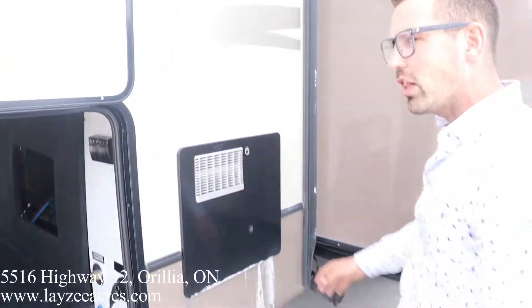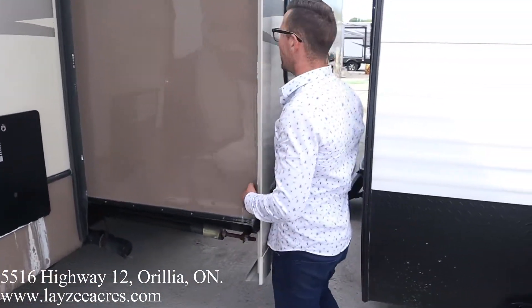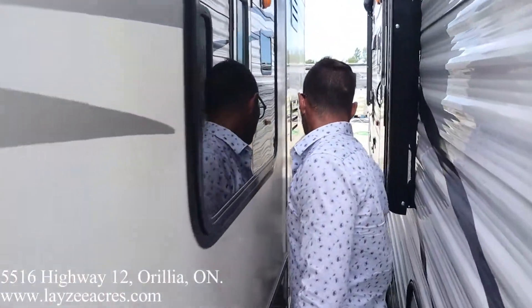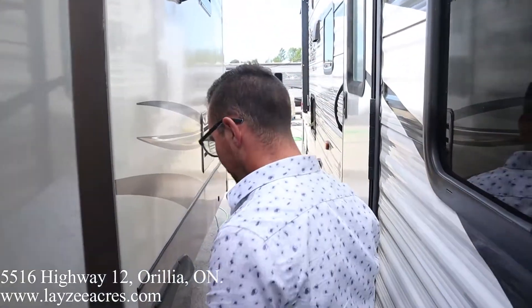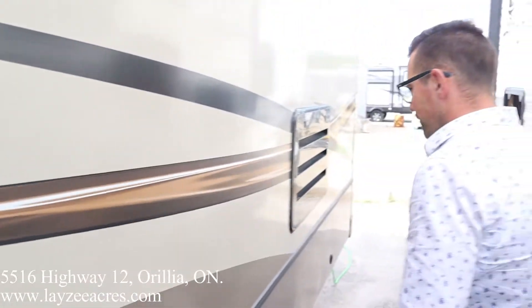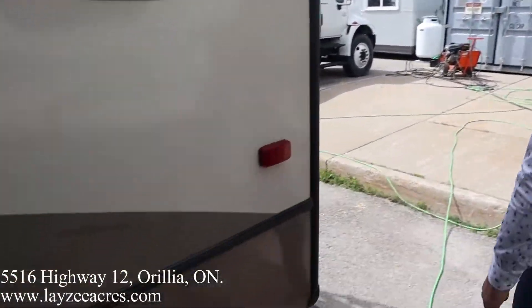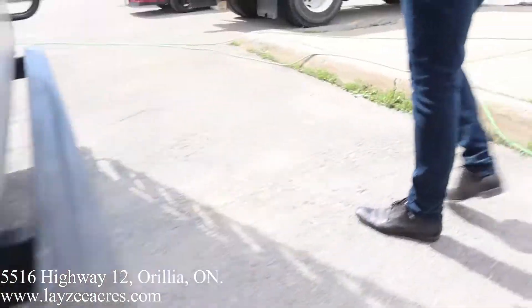We have a 10-gallon gas-electric water heater right there. This is our mid-bunk slide — we're gonna slip through here. Once we get through you'll notice there's an outside shower and a fresh water connection right there. Further back: a fridge vent, a manual override for the other slide. And this unit is 50-amp service.